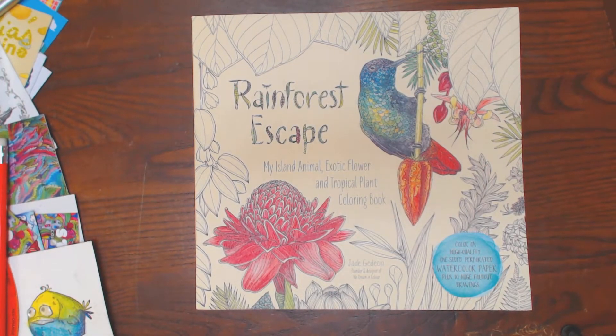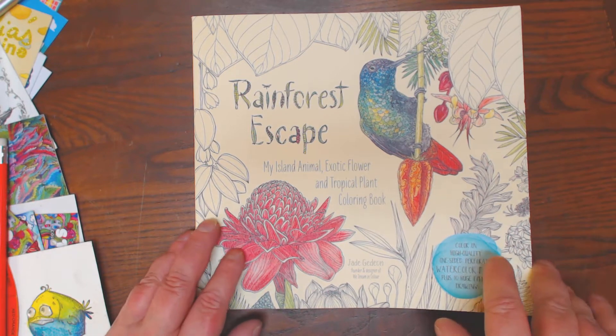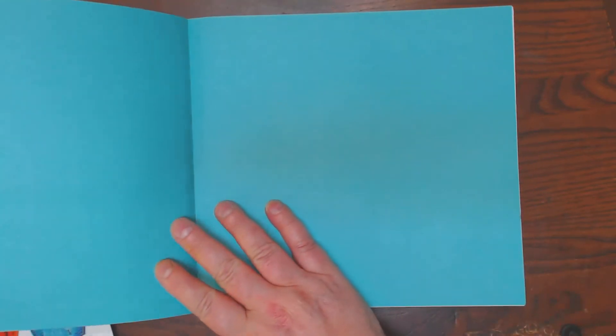I have another book that was pre-ordered for you. It's called Rainforest Escape. You might recall I did a review on her book Island Escape and I really wasn't wild about it at all. I can say I peeked at this a little bit and I like it a lot better.